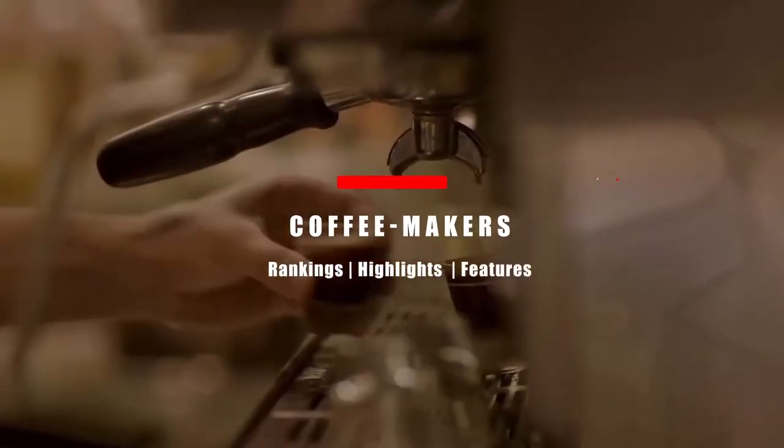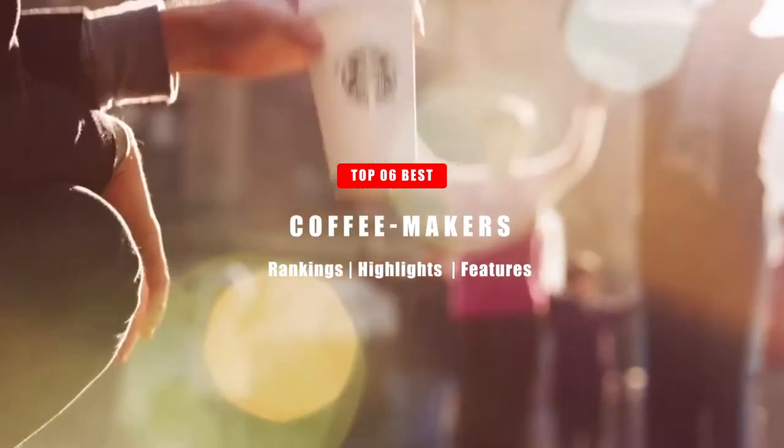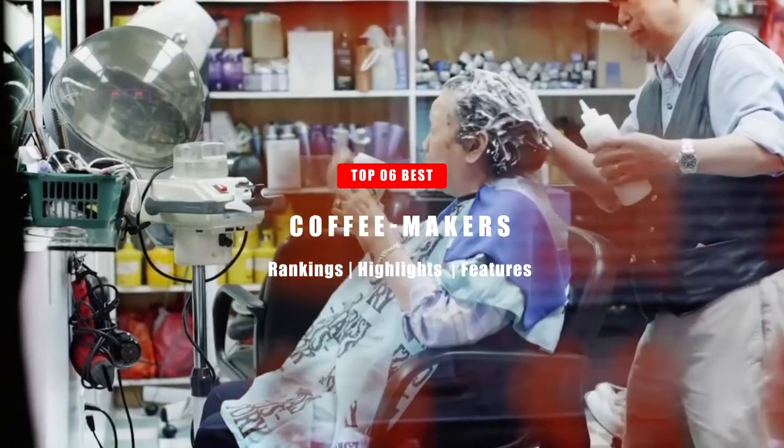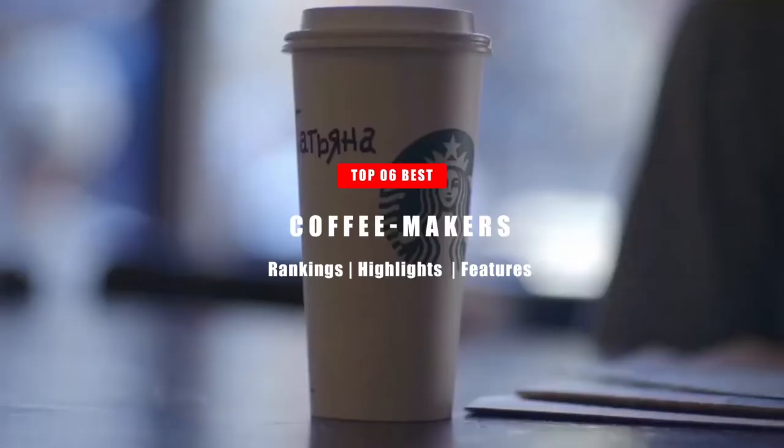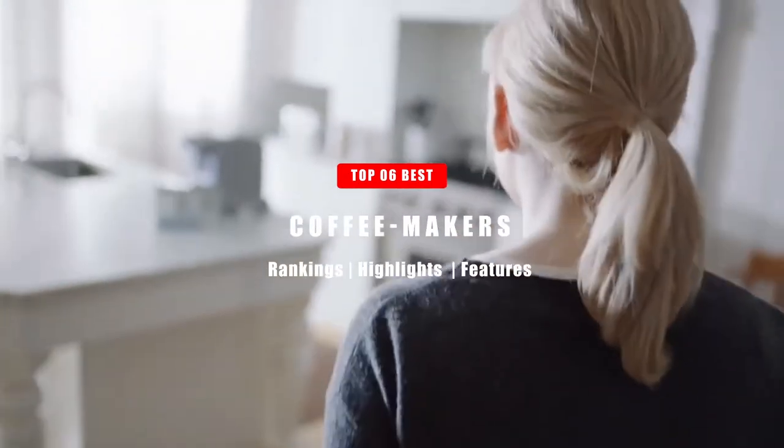In today's video, we're going to take a look at the Top 6 Best Coffee Makers. Please note that the product's price and rankings in Amazon's Best Seller category are based on the date that this video was made, and they may change at any time. Without further ado, let's get right into it.